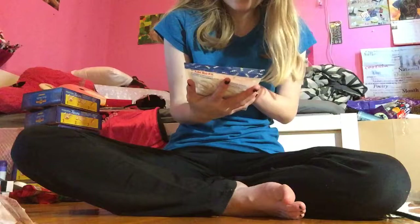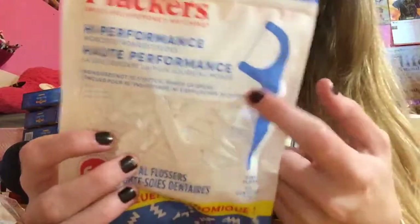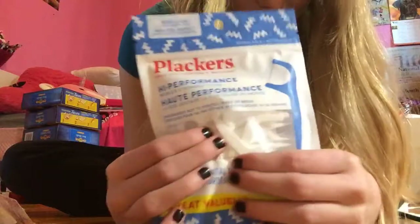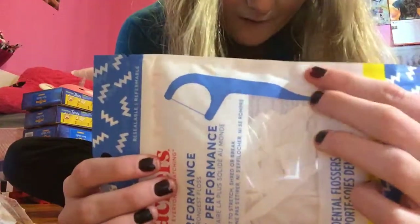I got these plockers — they're 60 little plockers. This is not the brand, but the pick kind is the only plock that I'll use, but I got that.